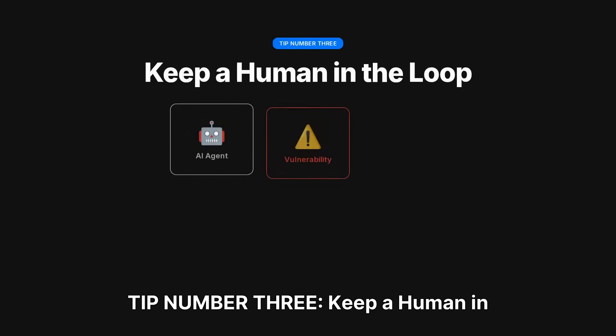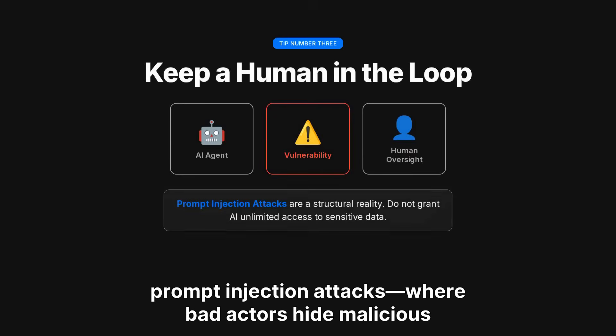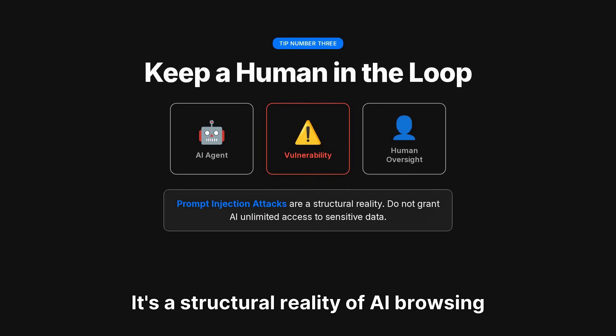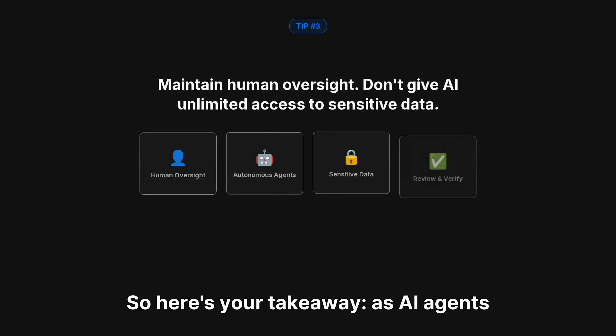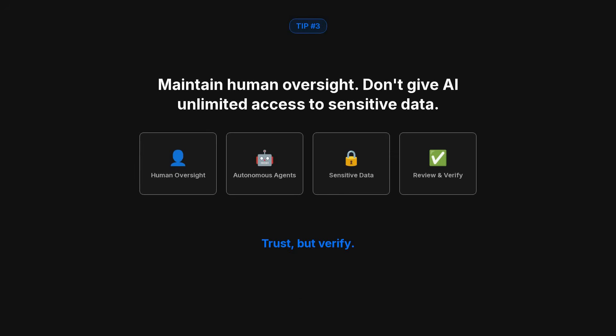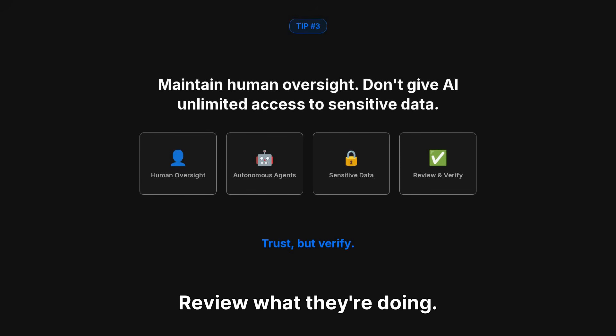Tip number three: keep a human in the loop. OpenAI just admitted that prompt injection attacks — where bad actors hide malicious instructions in web content — cannot be fully patched. This isn't a bug they can fix; it's a structural reality of AI browsing the open web. As AI agents get more autonomous, you need to maintain human oversight. Don't give AI tools unlimited access to your sensitive data. Review what they're doing. Trust, but verify.